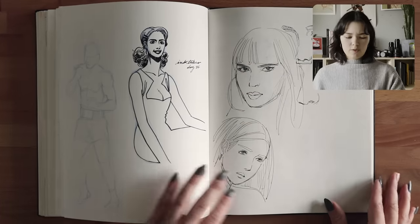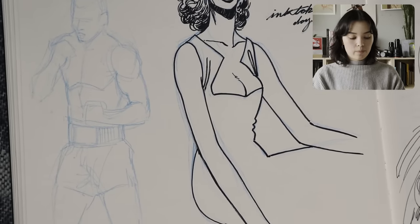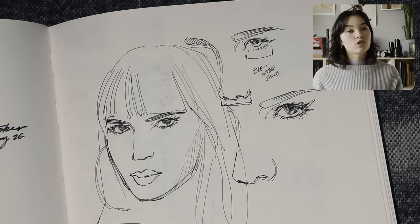And then a blank spread for some reason, a couple doodles, another Inktober, character design — kind of cool. A couple of faces, sketches, quick ones.